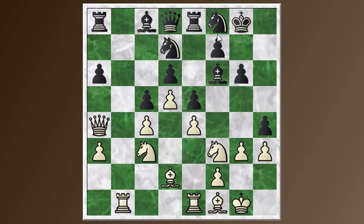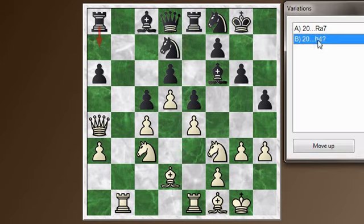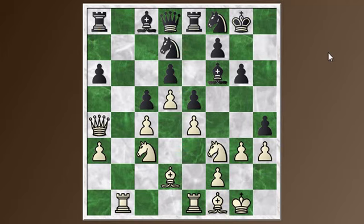White still has all this space, and he also has the advantage on the queenside. H4 was pushed — black is just trying to get some counterplay going. The chess engine is recommending a more defensive move, maybe rook to a7 to cover some squares on the 7th rank. When you play the King's Indian, it's very typical: you've got to go for counterplay and try to get something going on the kingside to help defuse white's queenside attack. But in this particular game, it's just not coming fast enough.